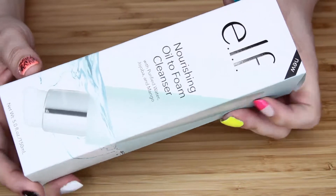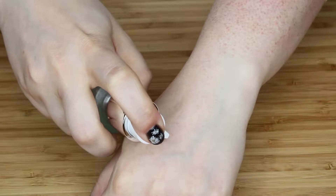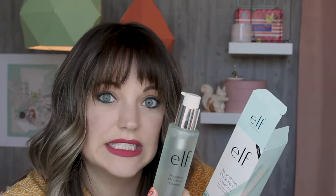I also got the nourishing oil to foam cleanser. I've heard mixed reviews on it but decided to get it anyway. I think it could be something I like — I need gentle cleansers for sure, and it seems like it would be gentle. I feel like I'd use it for makeup removal in the evening, and I'm excited to give it a try.